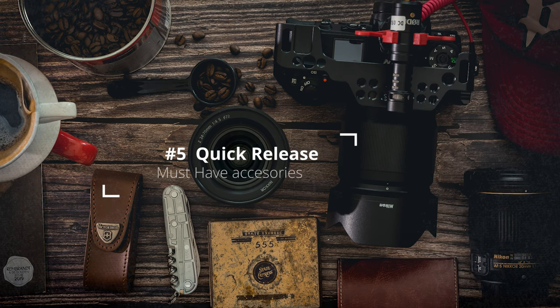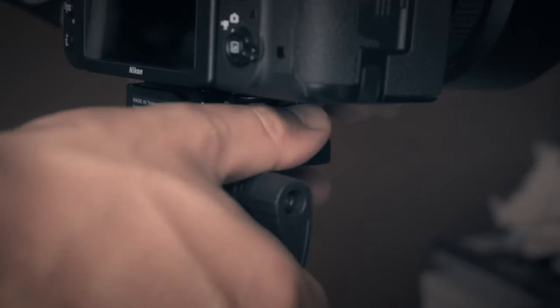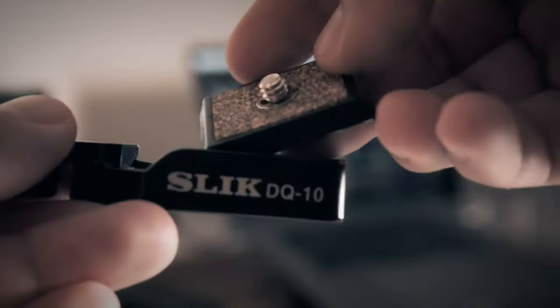Number five: pick a quick release system according to your needs. Do yourself a favor and choose a quick release system to use on all your tripods, stabilizers, and of course your cameras. This is going to save you a lot of time and make your life way easier. The one that I use is the Sleek DQ10 quick release adapter system.